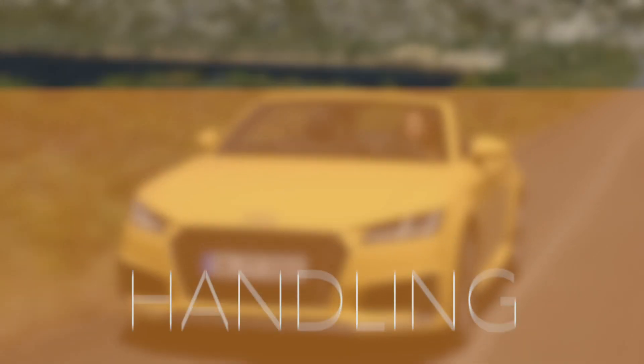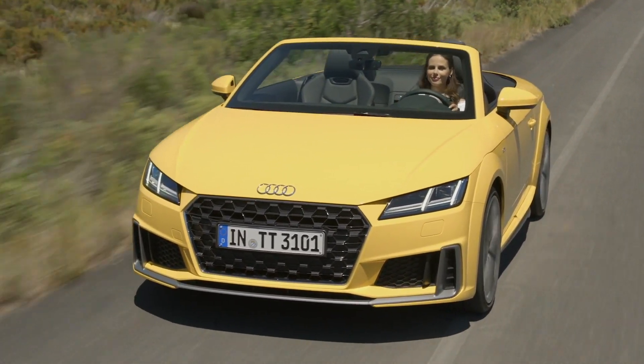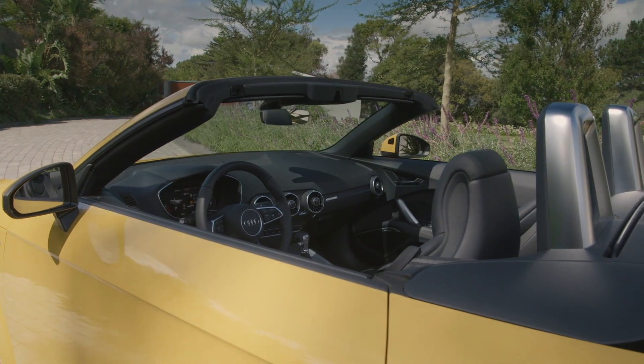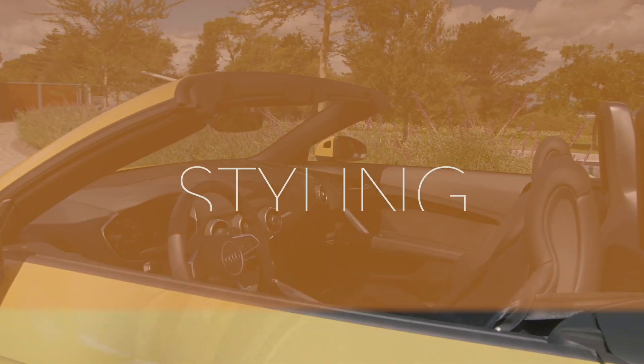Number 1: Handling. The new base model now features the Audi Drive Select Dynamic Handling System, an option you could only get on a higher spec TT. Additionally, a rain and light sensor, heated exterior mirrors, and the multifunction steering wheel plus are also standard.